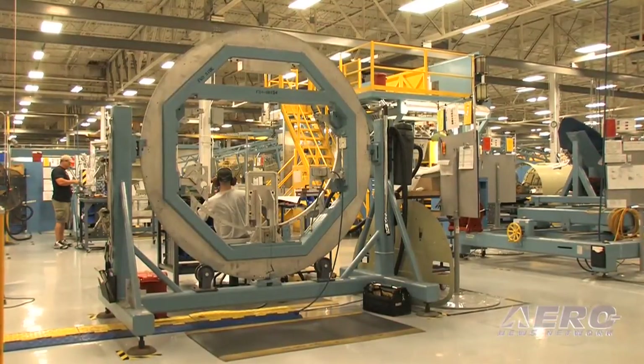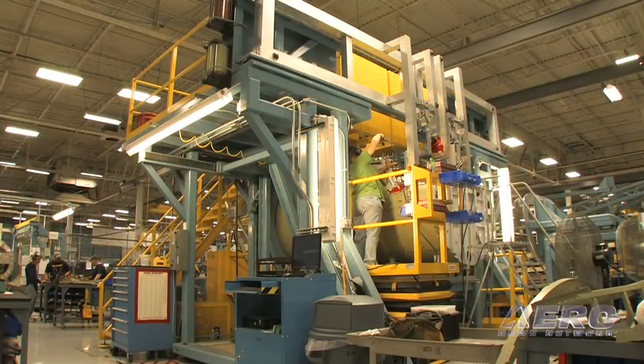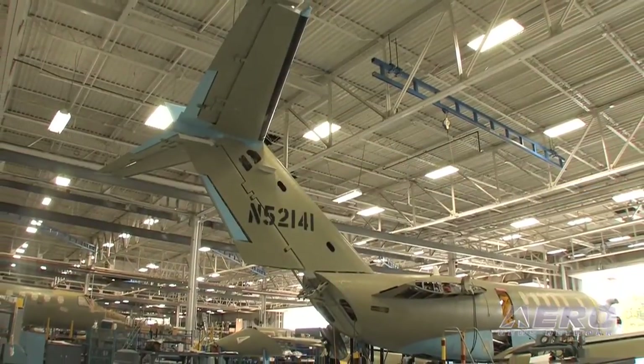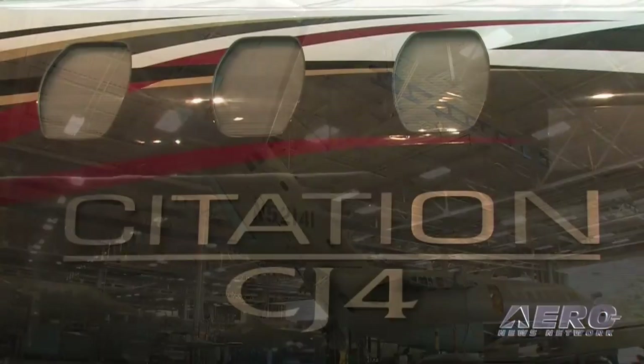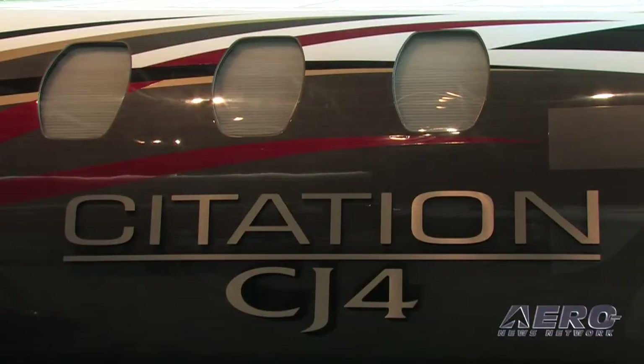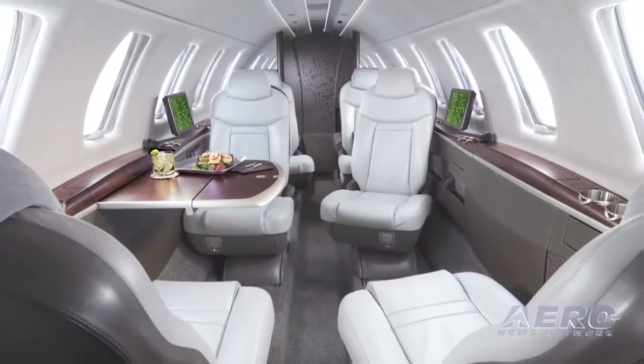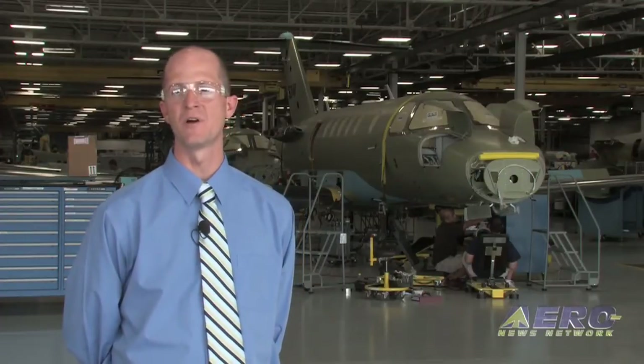As you can tell from this production tour, we have a virtually full production line at this point. In fact, in the next few weeks we'll have our last positions filled in as serial number three moves into its final position in the factory. From here, the Citation CJ4 serial number three will move out into the green flight and pre-delivery preparation area. It will prepare for paint and interior installations, and our completion center operations will take care of finishing the final touches on the airplane so that we can hand it off to the customer.